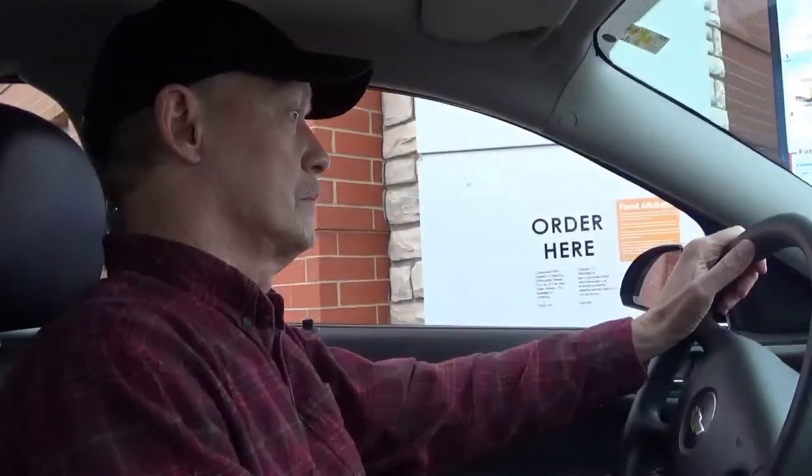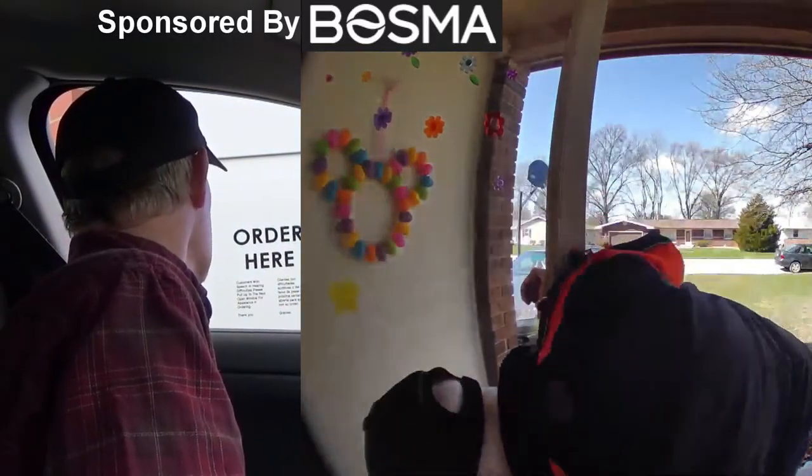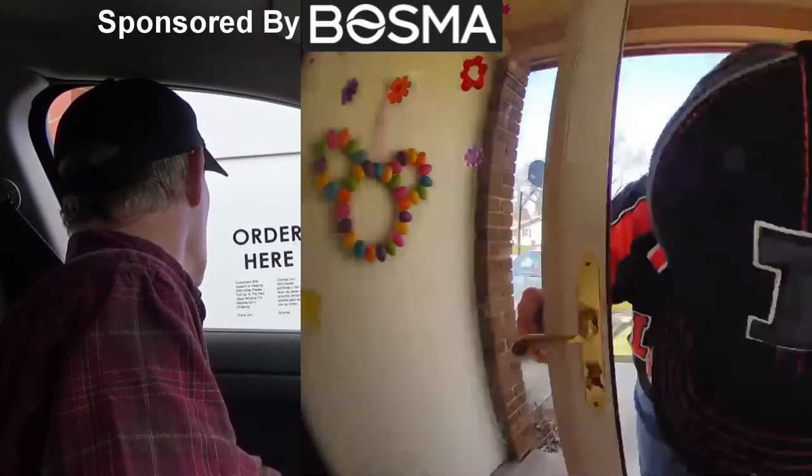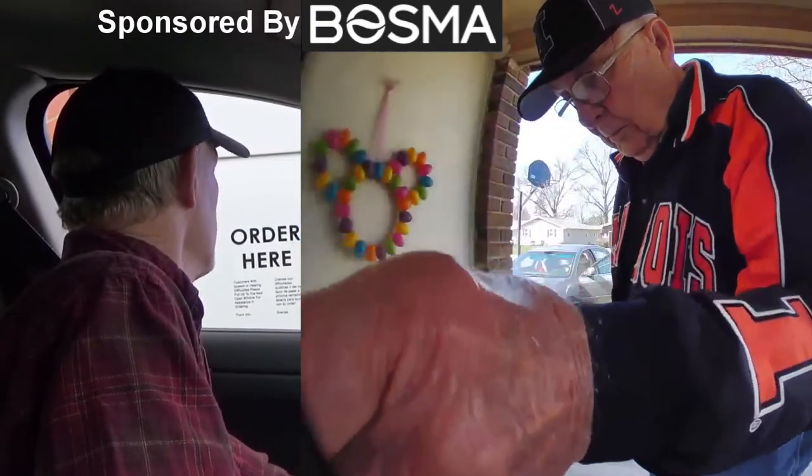I've been looking into getting a smart door lock for my home, mainly for the added security and convenience, but also for situations like one that happened to me the other day. I was out running errands and getting some lunch, while at the same time my in-laws stopped by our house to visit and bring us something. My wife was home but didn't hear them knock, so they left the package between the doors and got back in their car. My in-laws got a hold of me and let me know they'd been here, but if I'd had a smart door lock, I could have remotely unlocked my door and let them in.